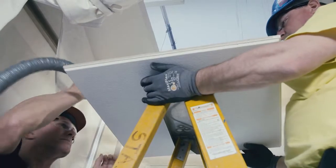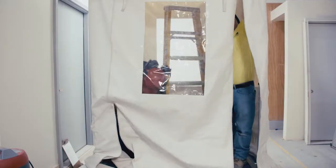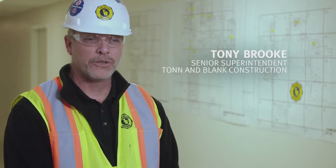So we teach them: if you're working in a hospital, make sure whatever you're creating — the dust, the debris, anything you're kicking up — make sure it doesn't get into the rest of the building. All the supervision at Ton and Blank goes through a 24-hour ICRA class. The UBC Carpenters ICRA training has been instrumental. Even the veterans that have been in hospital construction for years can go to that class and take something away.